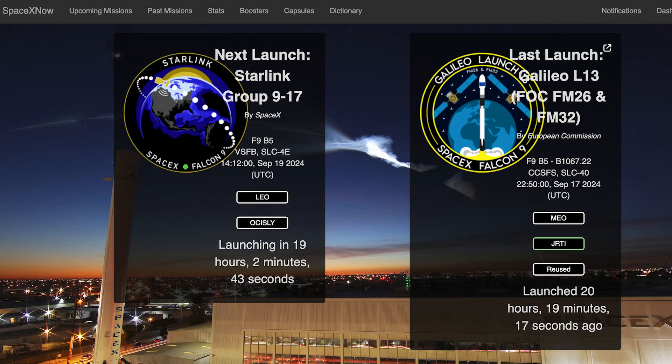This week, we can still hopefully expect to see another Falcon 9 launch. The Starlink 917 mission is currently scheduled for tomorrow, Thursday the 19th at 2:12pm UTC or 10:12am EDT.